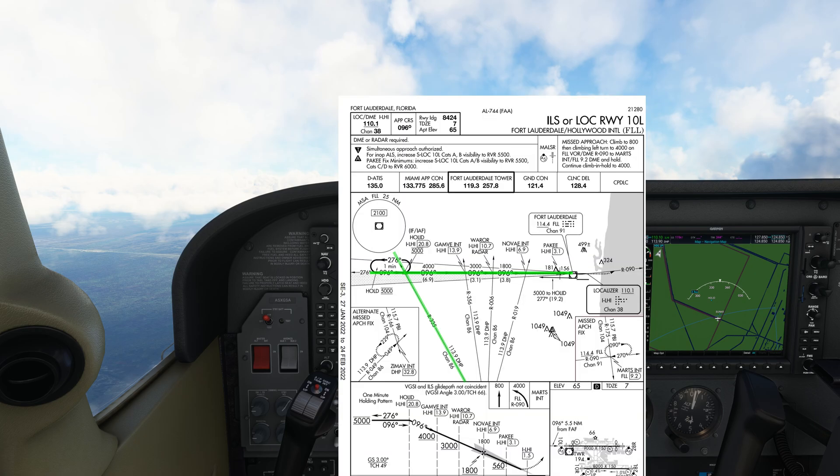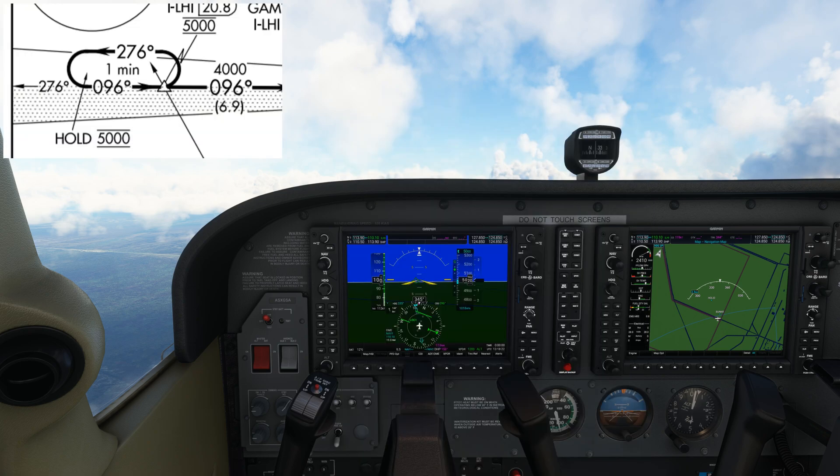When we get to HOLLID, we then have to join the localizer. Making a right turn is not possible due to the angle, which would cause us to overshoot unless we used an excessive bank angle. This is where the hold comes in. Let's assume that I've been cleared for the approach. I now have to join the hold in order to complete the necessary course reversal to join the final. The question now is what hold entry is it? If you need more time to work that out, you can pause the video.